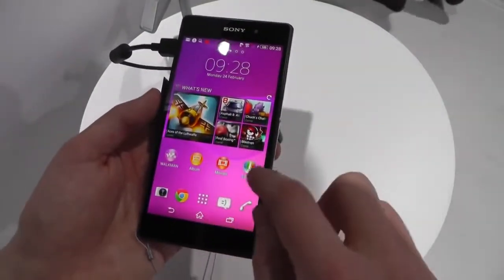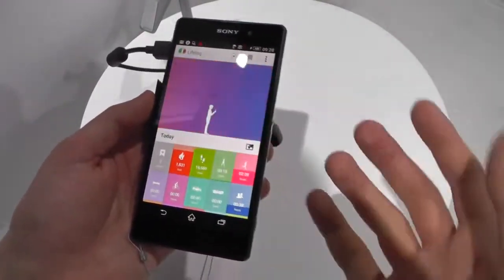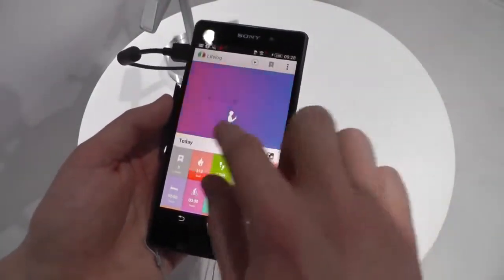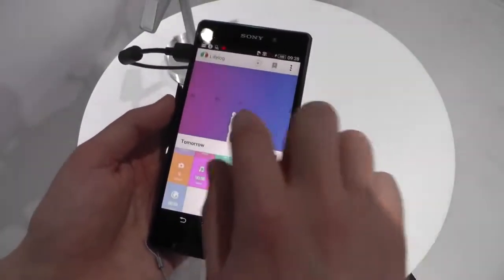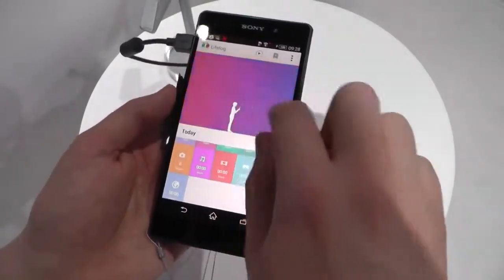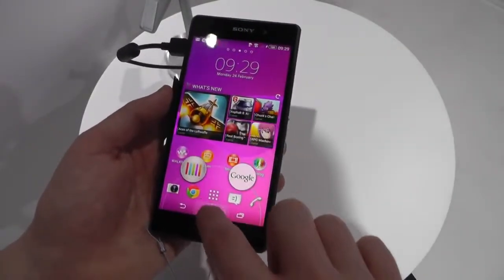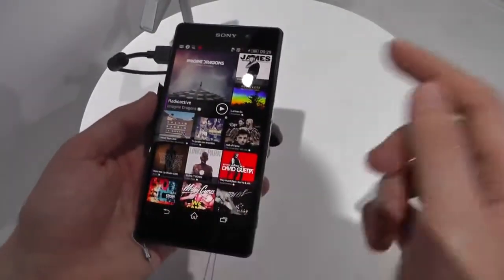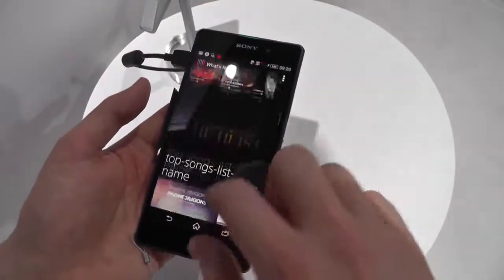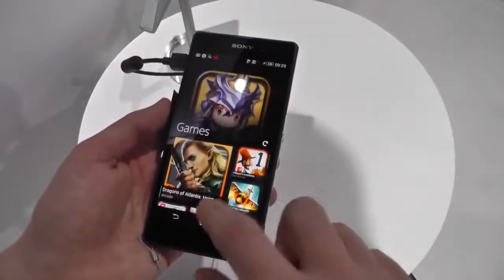We've also got a couple of new Sony apps preloaded. The LifeLog app is on here — this is Sony's fitness tracking app that works with the smart band and the core accessory, so you can track your movements, calories burned, that kind of stuff over time. We've also got this new What's New app, and you can scroll up from the home button to do that, just like Google Now. That shows you stuff that's on the phone and new stuff that's coming out, so it's basically just a hub into Sony's entertainment network.